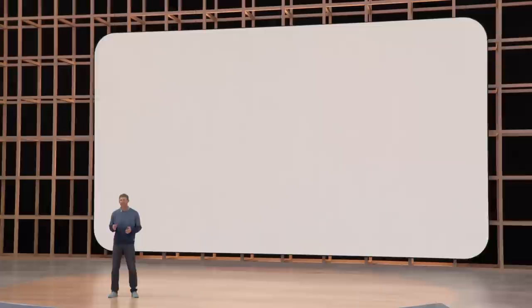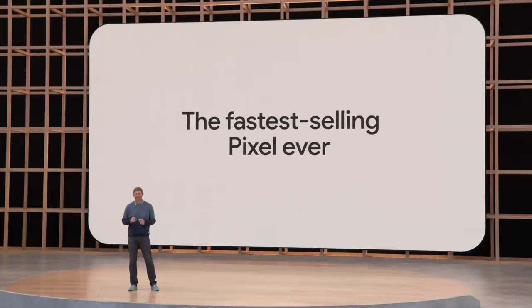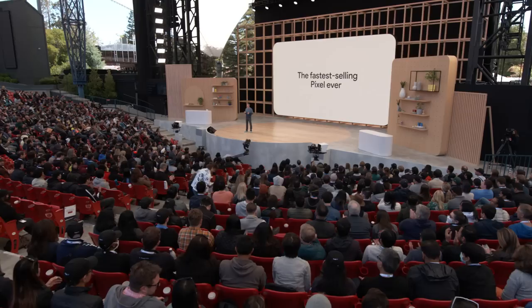Pixel 6 is a huge step forward for the Pixel portfolio, and it's been great to see the response from Pixel users. It's the fastest selling Pixel ever, despite all the supply constraints in the industry. Pixel 6 has already sold more than Pixel 4 and 5 combined. So let's keep that momentum going. Today, I'm excited for Sonia to show you the new Pixel 6a.